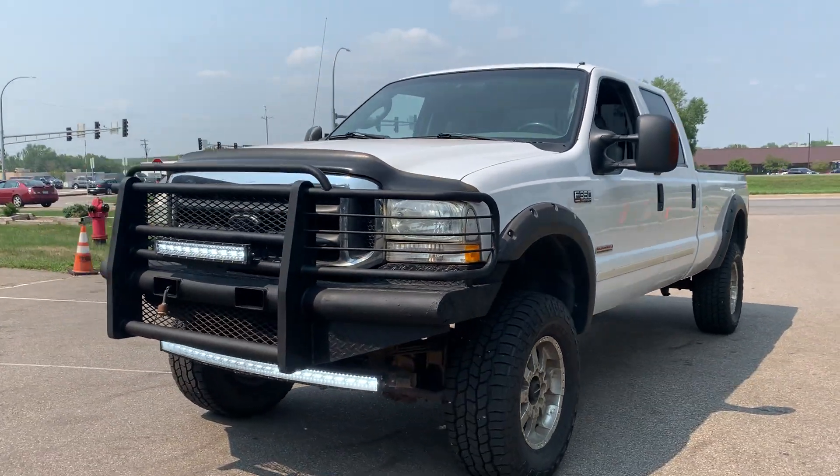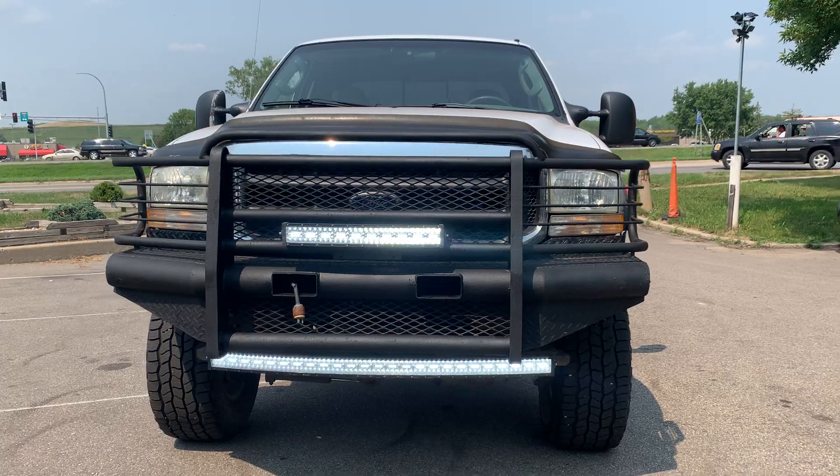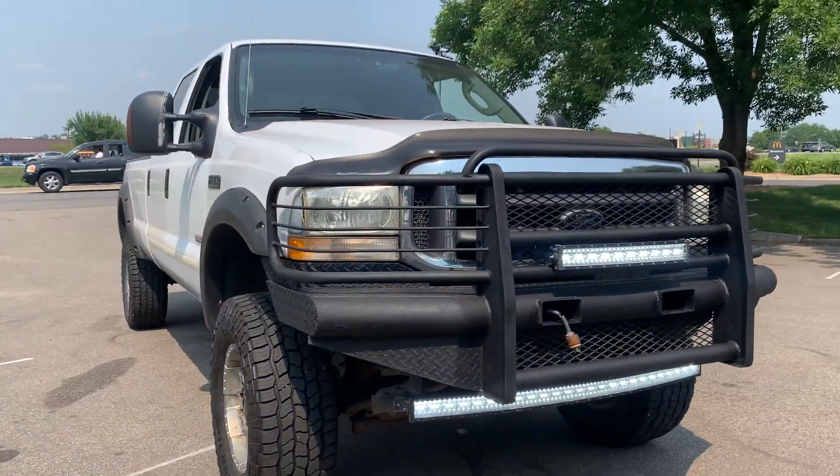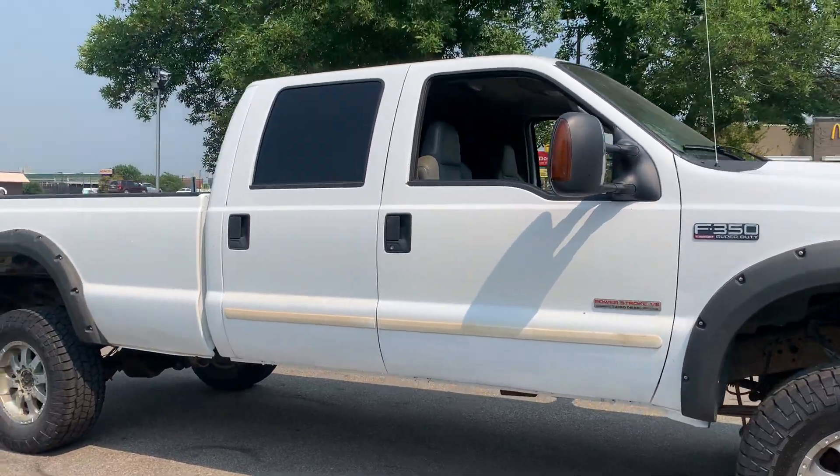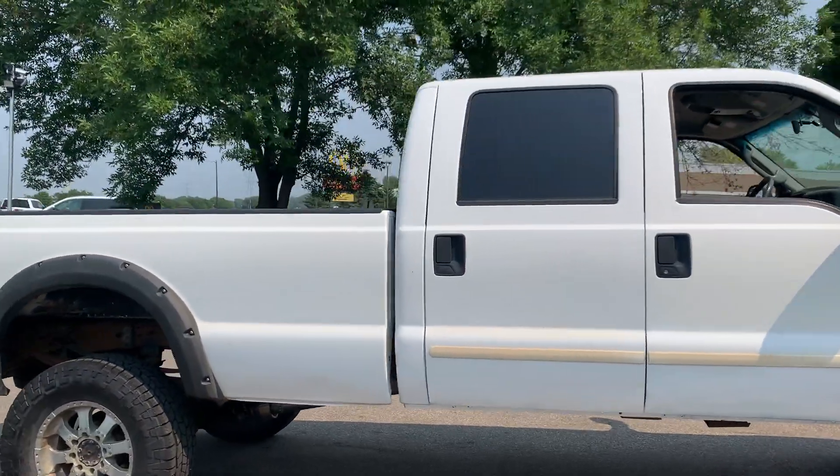Wow, take a look at this absolutely gorgeous monster truck. 2004 Ford F-350 Super Duty Lariat. Super crew 4-door, long bed, 4-wheel drive with a lift kit.